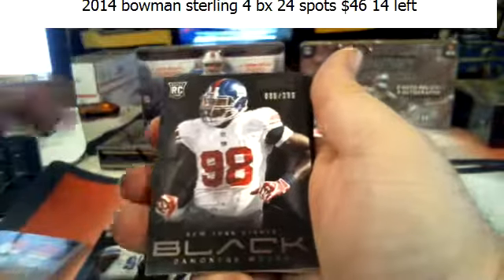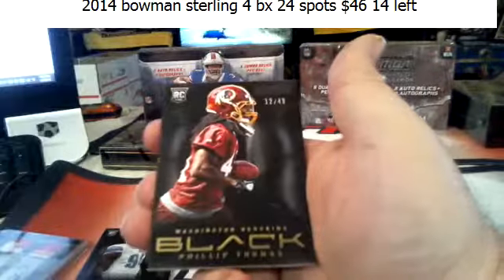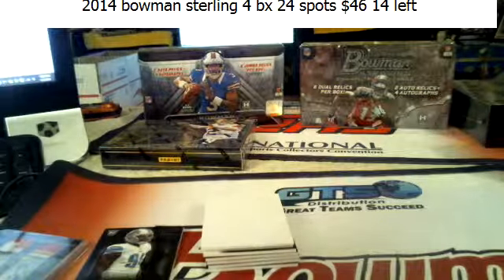Michael Rivera, Dante Moncrief, Alan Boner, and Philip Thomas.